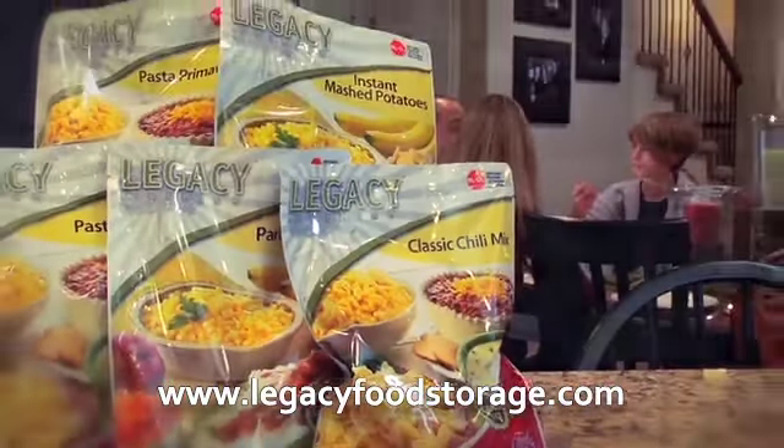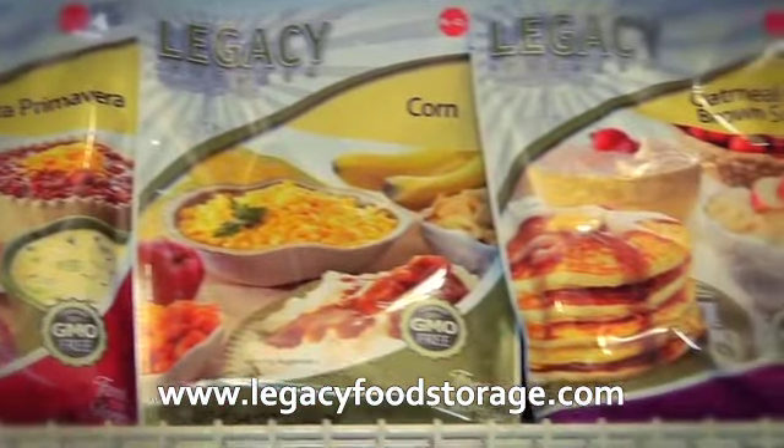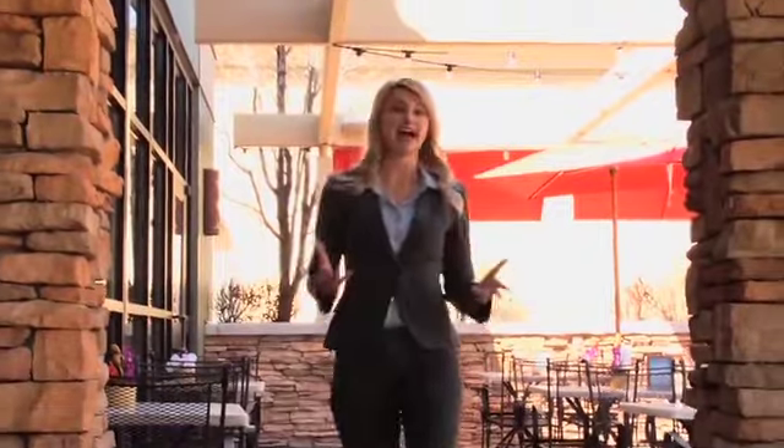Legacy also offers the best variety in the freeze-dried food industry, with 19 entrees for breakfast and a variety of other snacks and drinks to choose from. But how does it taste? Let's find out.